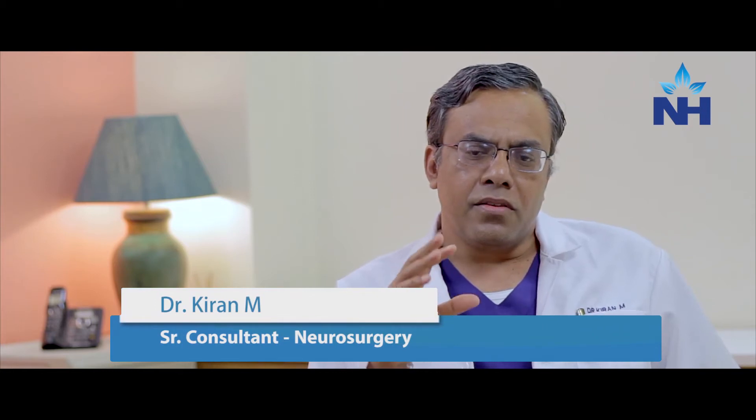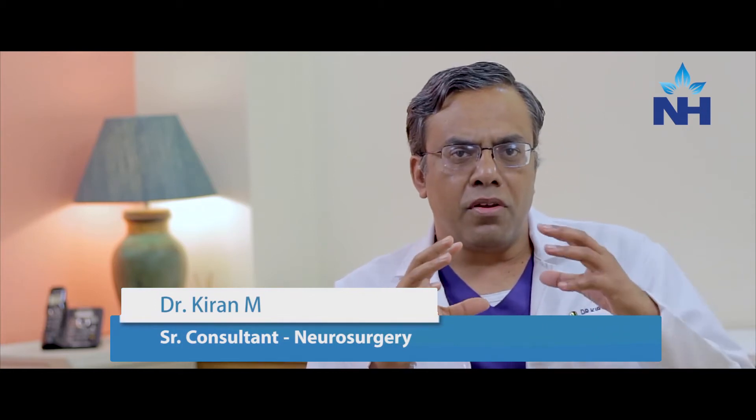I want to talk about a very important part of the spine called the cranio-vertebral junction. This is an important junction at the base of the skull that joins the brain and skull base with the spine. All the nerves coming from the brain pass through this part, then into the cervical spine, and then supply the hands, legs, etc. Any problem affecting this area can be very complicated and have a devastating effect on the patient.